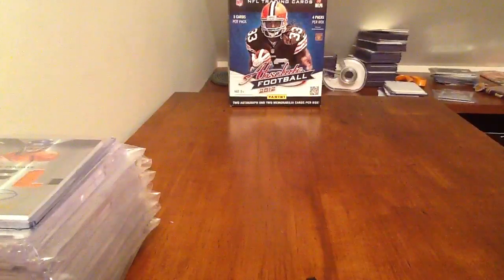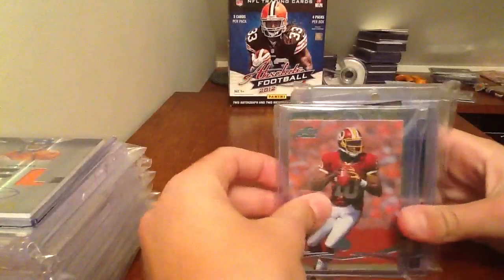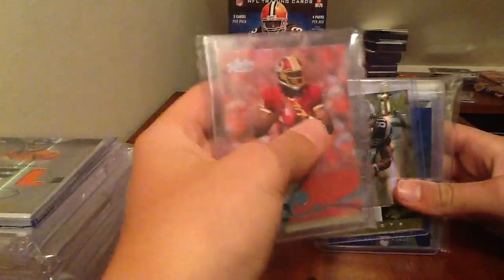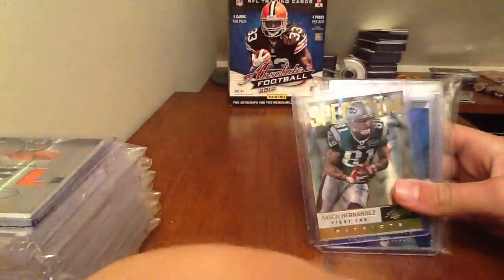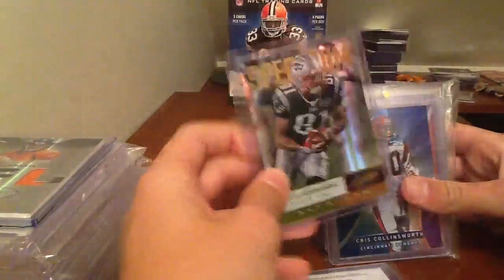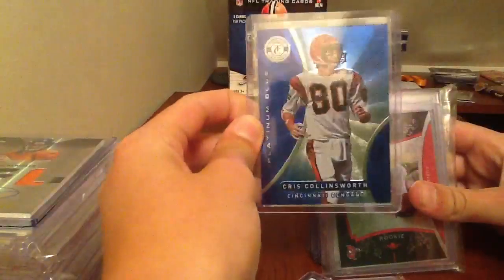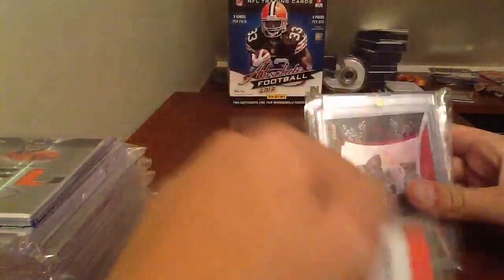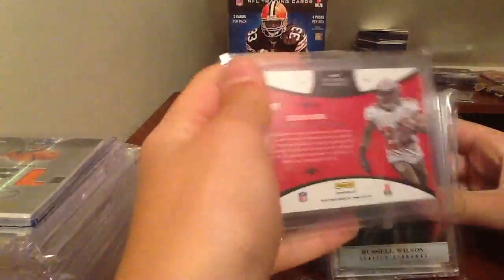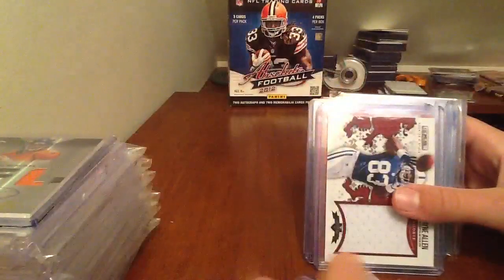Sorry if this turns out to be a long video; I'm gonna try to keep it under six minutes. Robert Griffin III Prime Retail Variation Rookie Card - that sells like ten bucks. Aaron Hernandez Spectrum to 25. Chris Collingsworth Blue to 199. Doug Martin Black Friday to 599. And this Russell Wilson Rookie from Elite numbered to 799 - that sells really well, like 20 bucks.